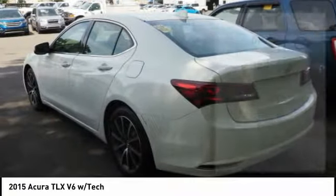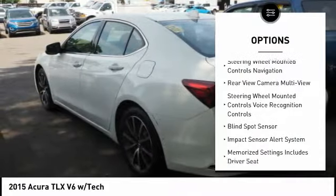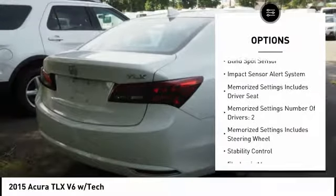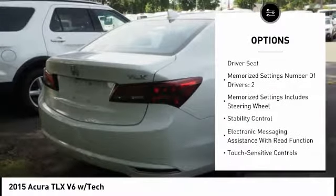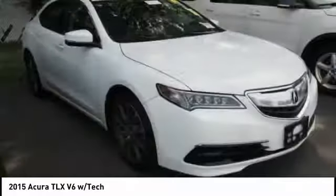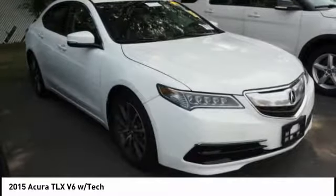Here are some of this vehicle's great options: leather trim seats, traction control, stability control, power steering, cruise control, voice-activated navigation system, audio, internet radio, Pandora, power brakes, child safety locks, and trip computer.